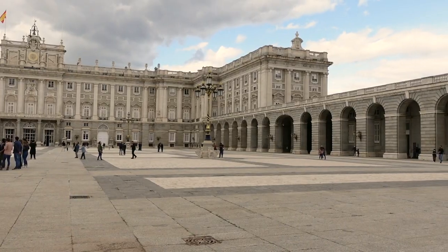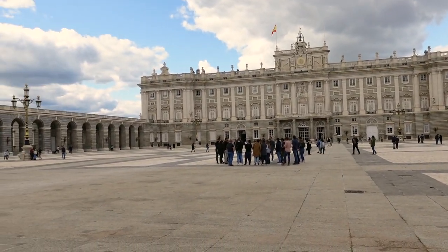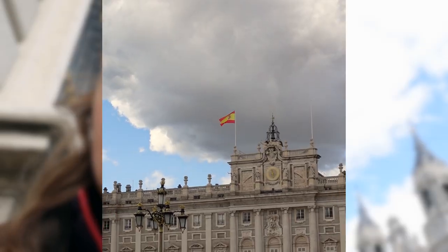We are standing in front of the gates of the Palacio Real de Madrid, the Royal Palace. That's about all I know about it — I'm not a facts person. It's quite gorgeous. You can thank Wikipedia for this information. So the Royal Palace of Madrid is the largest in Western Europe and one of the largest in the world, with over 135,000 square meters — not feet, meters — and 3,419 rooms.